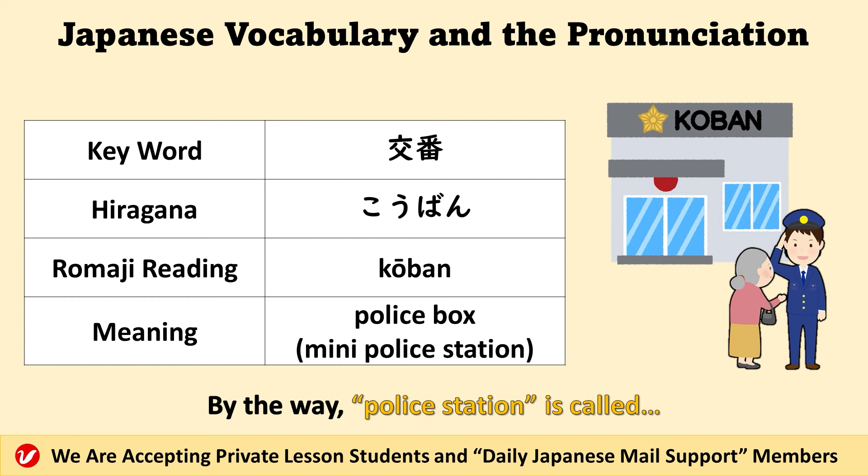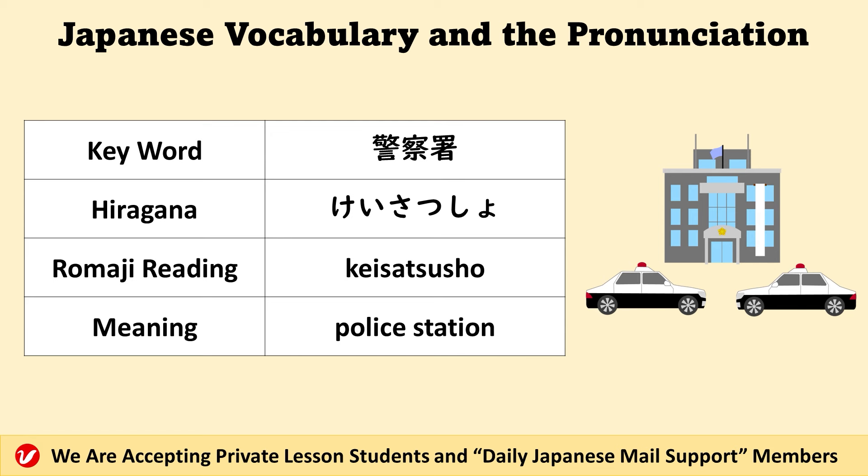By the way, police station is called 警察署.